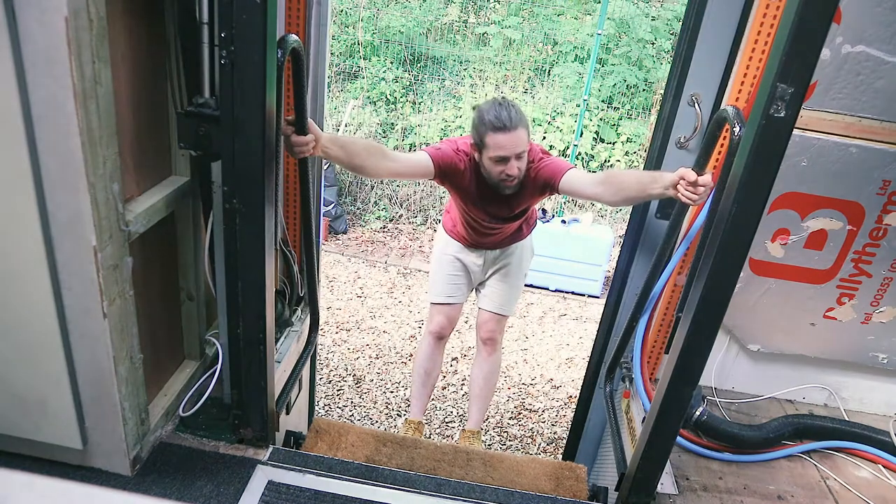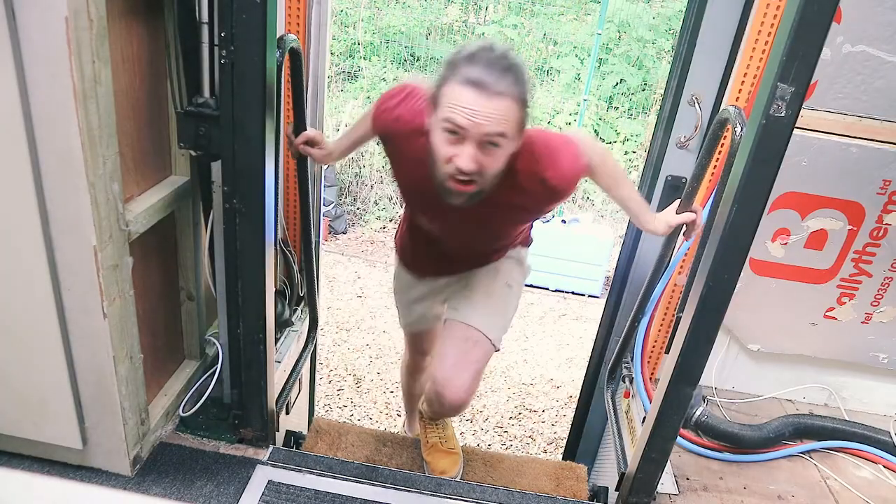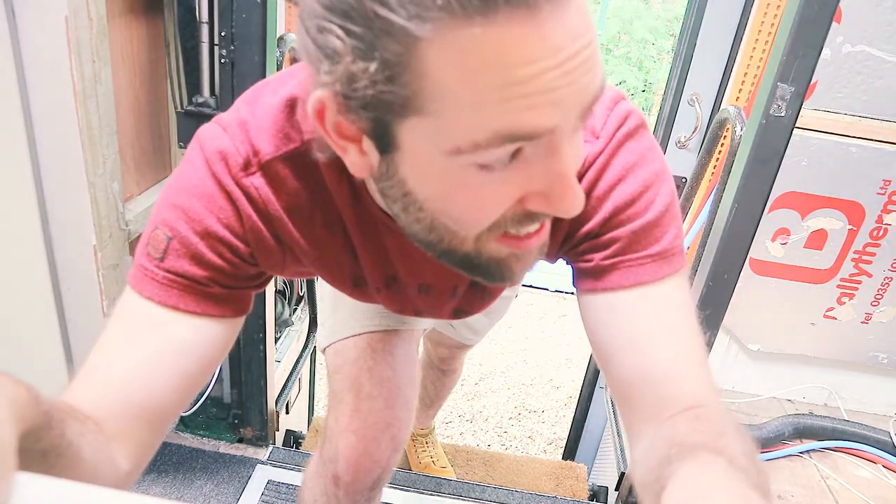Cheers for tuning in, thank you for watching. I hope you're back, I hope you're all well. I'll see you in the next vlog. And remember — never stop creating. Especially if you're mad enough to buy a bus. See ya.